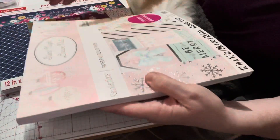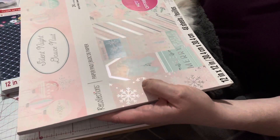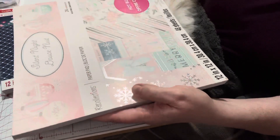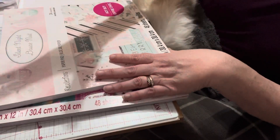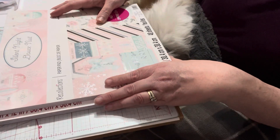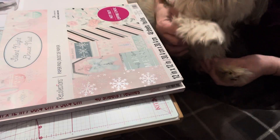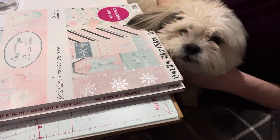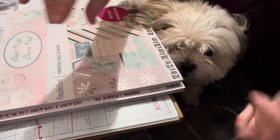I almost missed this one, so sometimes you have to go hunting in your Michael's store — you might find some good deals. This wasn't in the paper pad section at all. It might have been something that was returned, but I'm okay with that — I paid $3.60 for it. My entire purchase was under $20, which was amazing. That is it for my Michael's haul today. If you like this video, please give Cosmo and myself a thumbs up, and if you haven't subscribed, Cosmo and I would be so delighted if you became part of our crafty family. Until the next video, take care, bye!